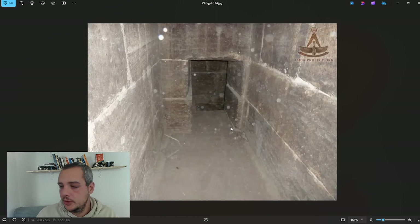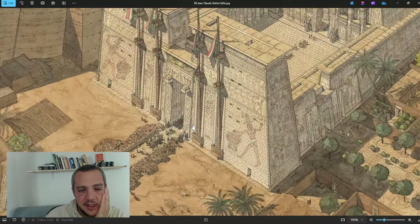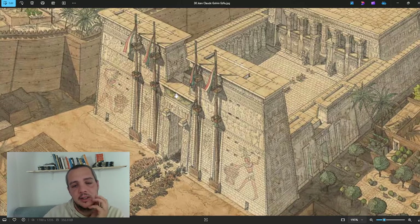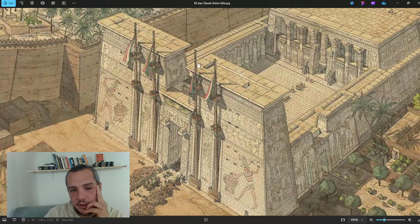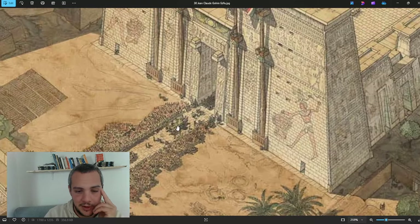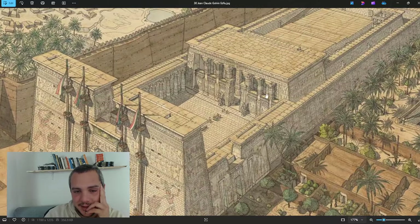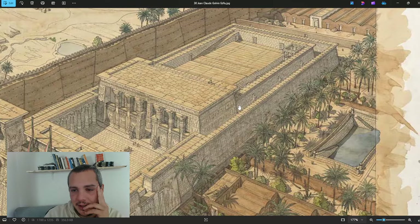Jean-Claude Golvin is the best artist for depicting what ancient Egyptian buildings would have looked like. His work is very accurate. As you can see, this shows the four huge wooden poles and the hole in the roof where you access the staircase to the roof. There seems to be a procession going on with the bark. I'm always astounded by the level of quality of these drawings — go visit his site, he made so many of these.